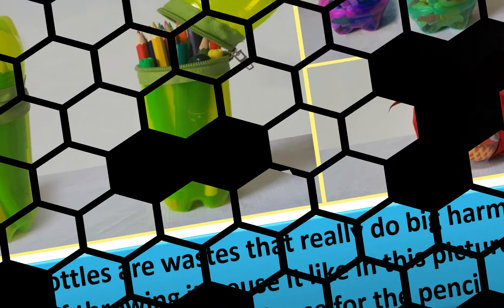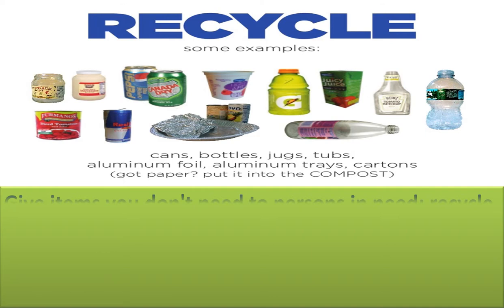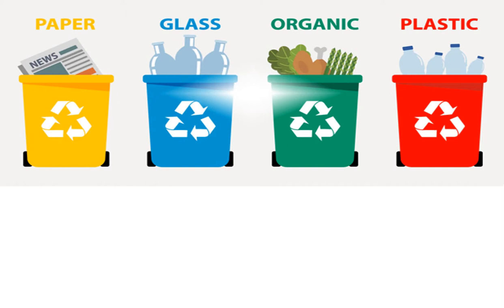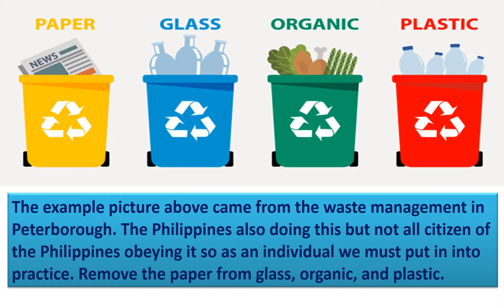The third pillar of environmental protection is recycle. Recycle by giving items you don't need to persons in need, and recycle broken but recyclable items so resources can be turned into usable items. Paper, glass, organic waste, and plastics are examples of recyclable materials. The Philippines is also doing waste management like in Peterboro, but not all citizens follow it — so as individuals, we must separate paper, glass, organic waste, and plastics.